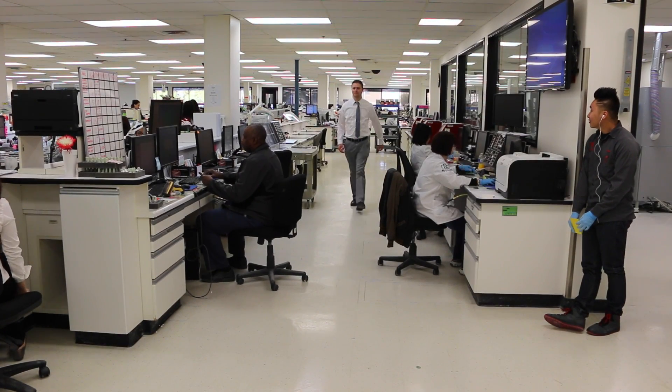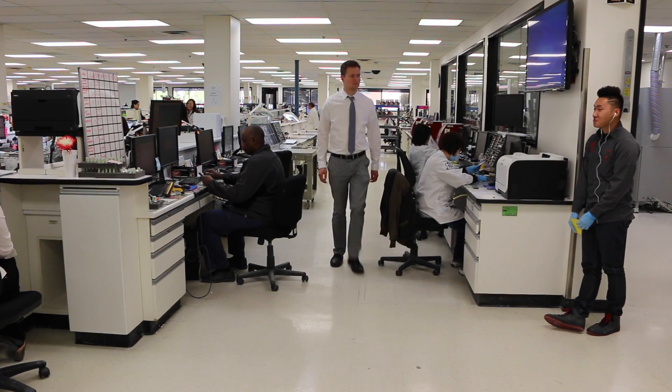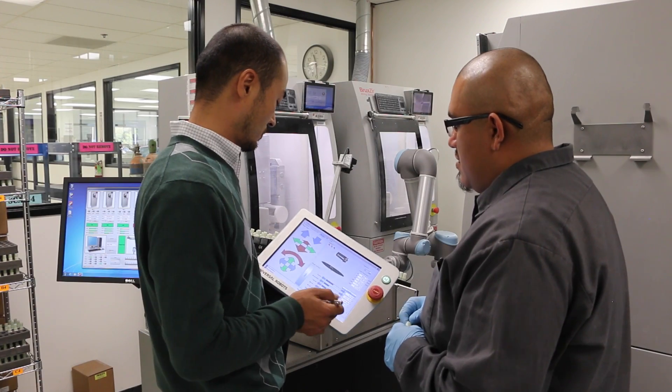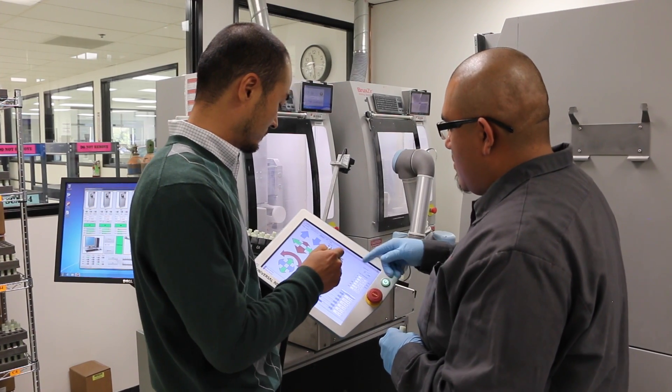I see a key benefit of the collaborative robot as being that it is something that we can integrate into our environment. The nature of being able to work around it, not having to make a psychologically threatening guarded area, means that the robot is well received by the people and people quickly become comfortable with it.